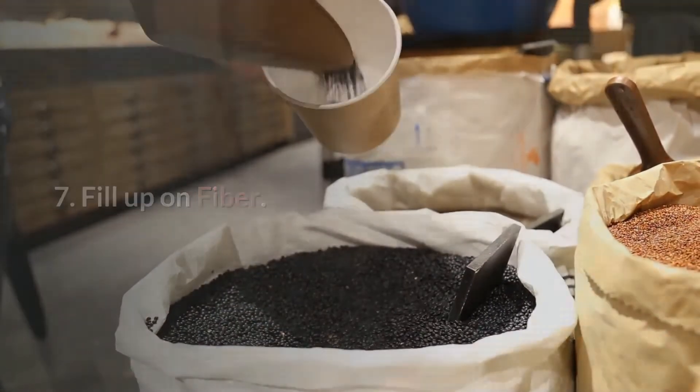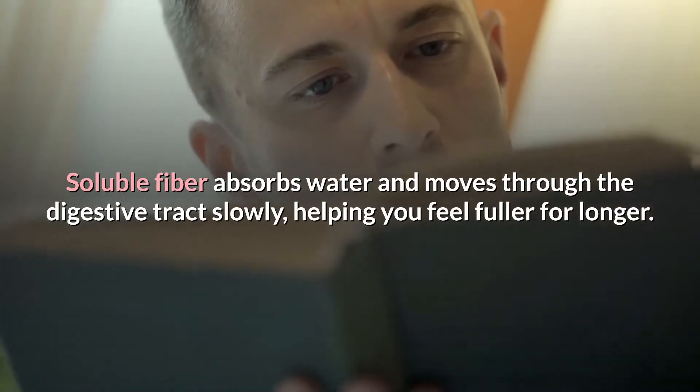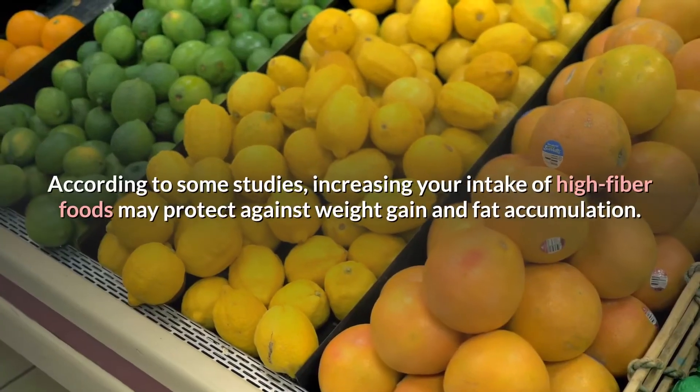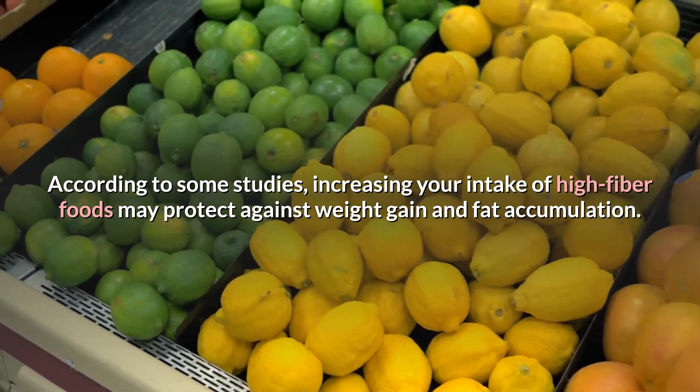Tip 7: Fill up on fiber. Soluble fiber absorbs water and moves through the digestive tract slowly, helping you feel fuller for longer. According to some studies, increasing your intake of high-fiber foods may protect against weight gain and fat accumulation.